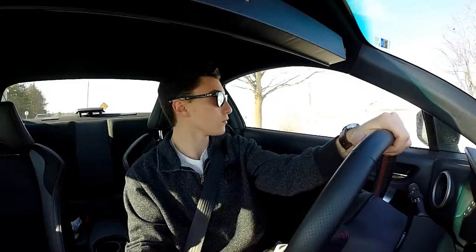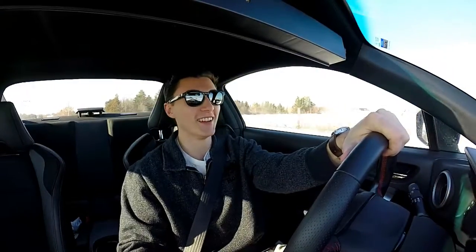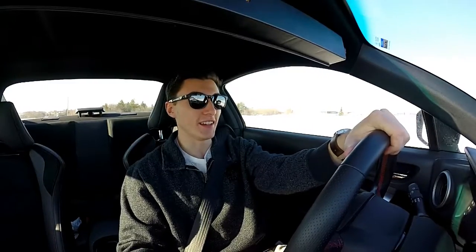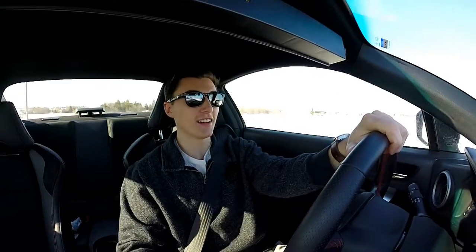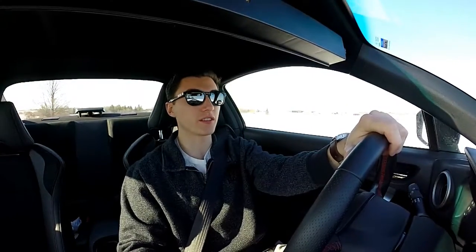So me personally, it does drone, but it's not too bad. You can still have full conversations in the car. I tried to do a pull for you guys but winter tires, cold weather, and a little bit of dirt on the road — it's just not a good combination.